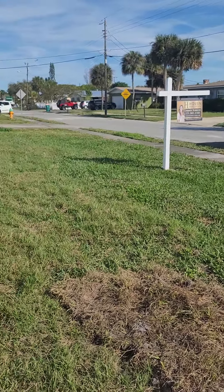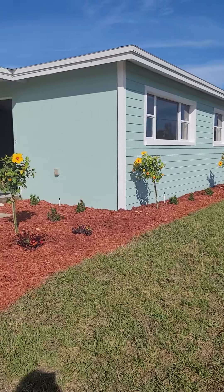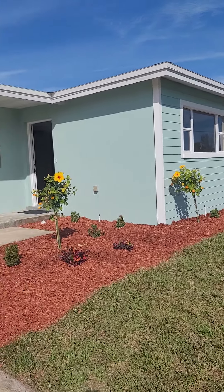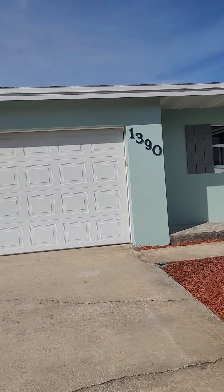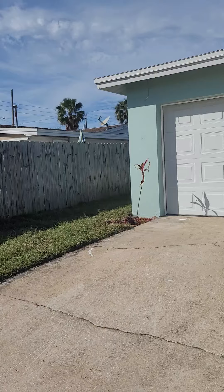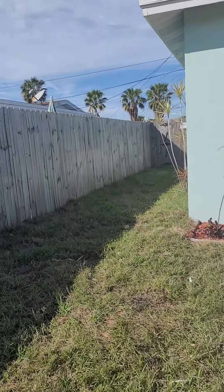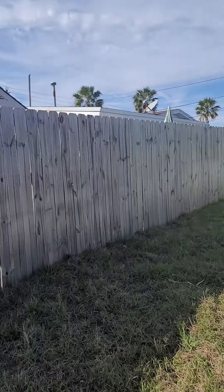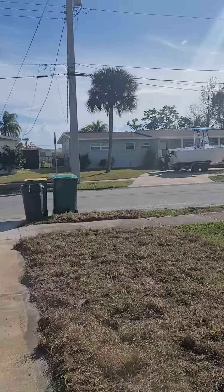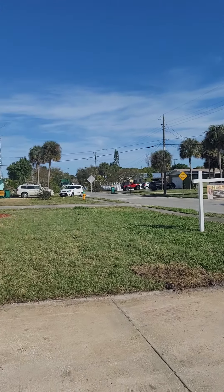They just had sod delivered like 10 minutes ago, so they just finished planting everything out here. The front is cement board and the rest of it's just concrete stucco. The street is not bad, but the rest of the neighborhood — you know how this neighborhood is — it's not as nice as the neighborhood you were in.